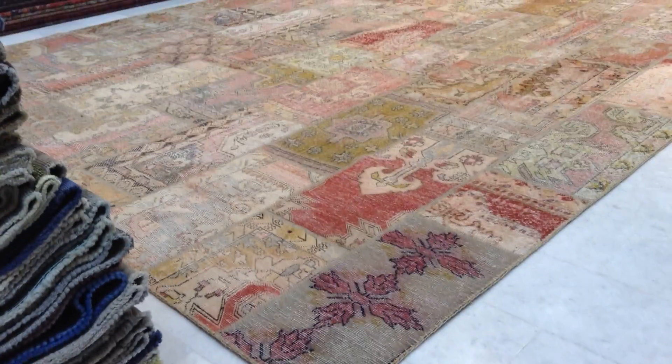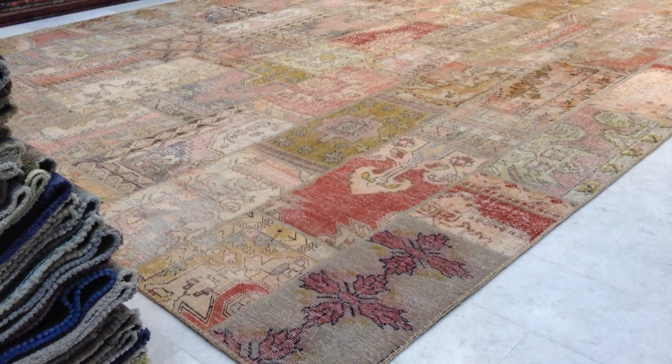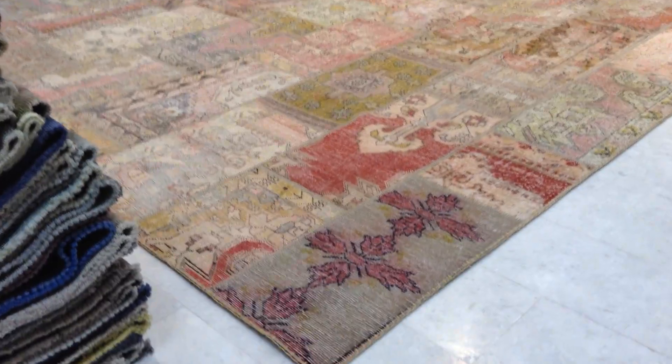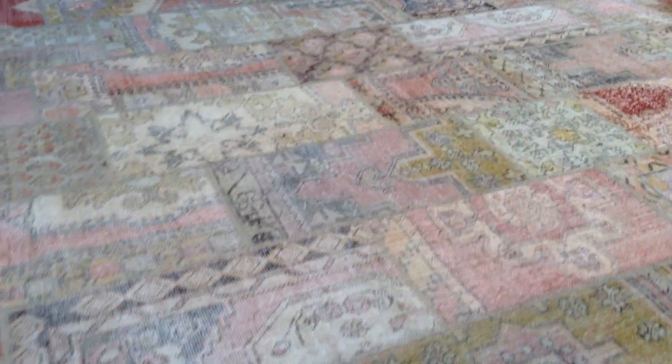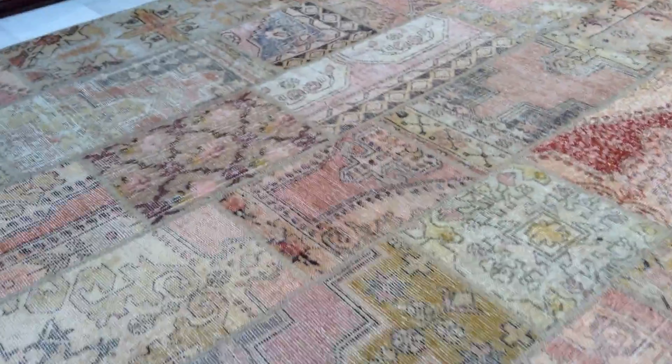This is vintage carpet 7880. It's a Turkish handmade patchwork carpet. These carpets are the classic colors, so no dyes have been added to it. These carpets have been very carefully selected individually.